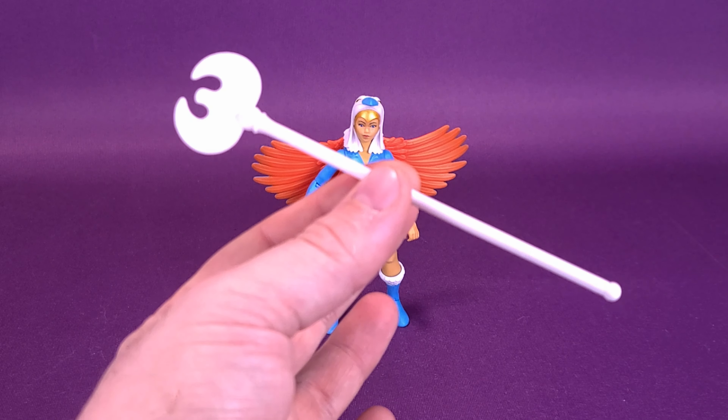We're going to have a look at Sorceress, advertised once again on either side — I believe it's He-Man version 2 and Skeletor version 2. He-Man with the notably shorter hair, Skeletor without that weird surprised look on his face.